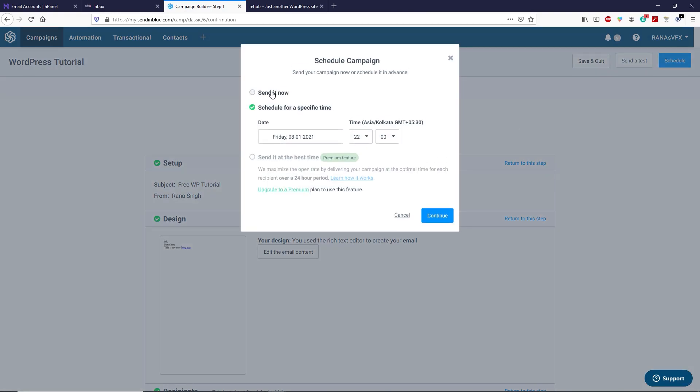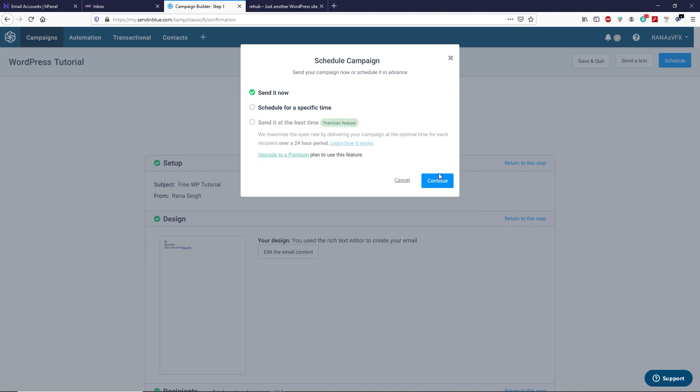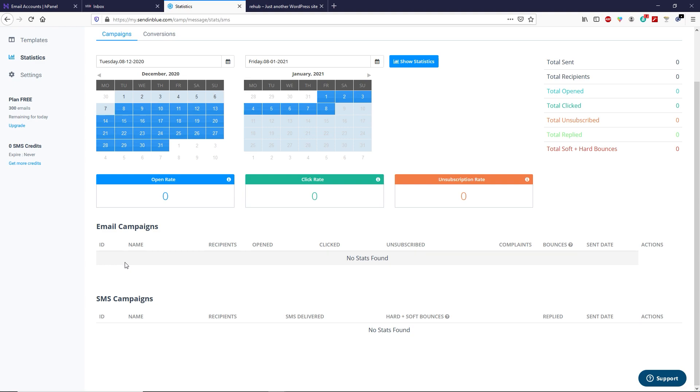Once you're happy with your design, click Next. Select the contact list you want to send this email to — I'll select 'My Old Contacts' — and click Next Step. Review the summary showing the subject, From Name, email design, and the contact list it will be sent to. Click Schedule. You can send it immediately by selecting Send It Now, or schedule it for later. Click Send It Now and Continue. After sending, you can check the status by going to Statistics — you'll see a list of your email campaigns and analytics like how many people opened or clicked the email and who unsubscribed.